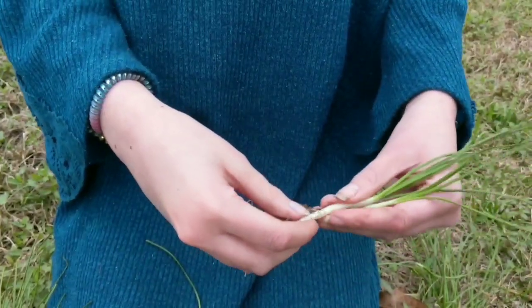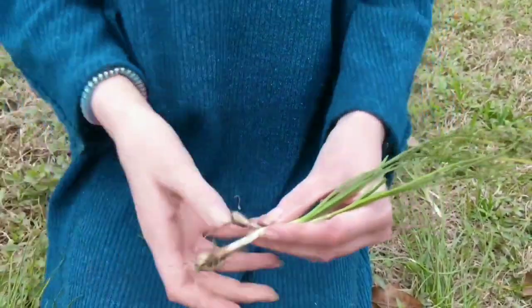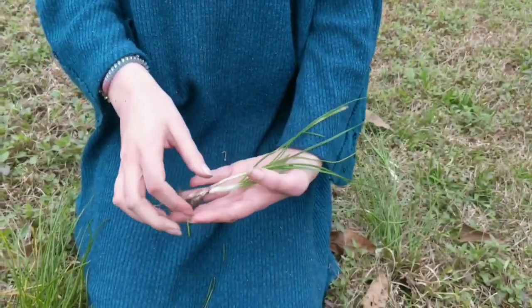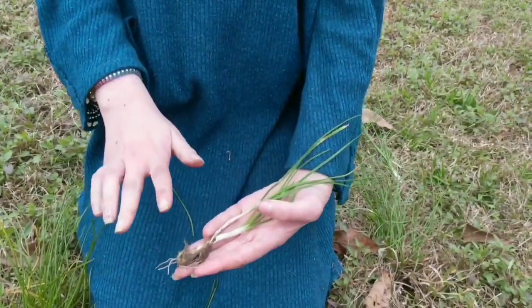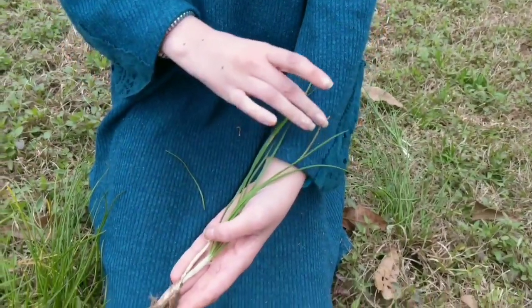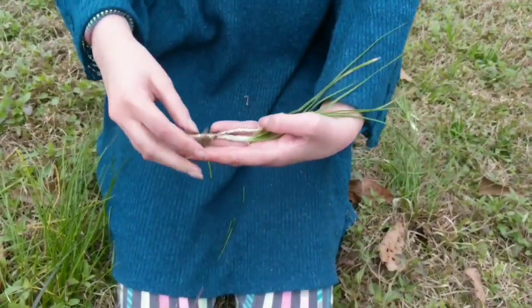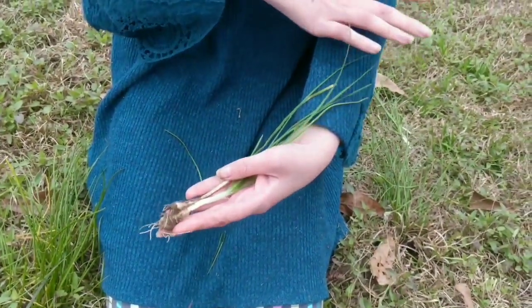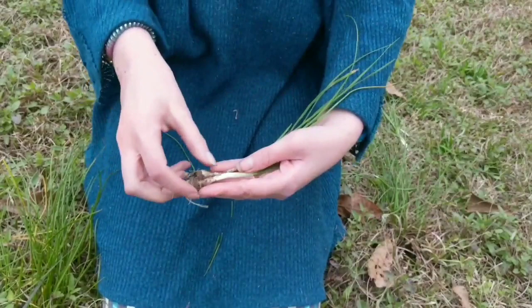Towards the end of spring, it will be about a foot and a half to two feet tall if you let it — it will flower. It will be almost like garlic cloves as far as the flower goes.